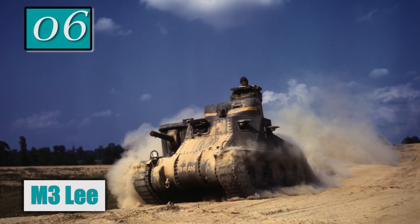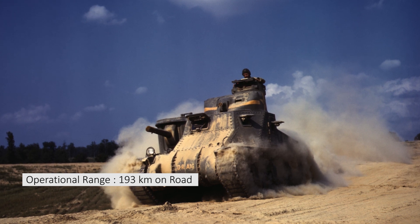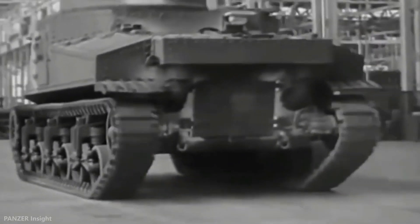Number 6: M3 Lee. Operational range: 193 km on road. Maximum speed: 42 km per hour on road. The M3 Lee was an American medium tank used during World War II.